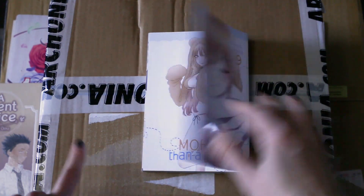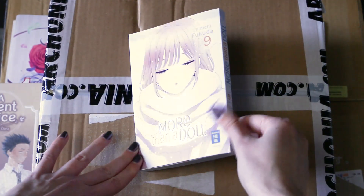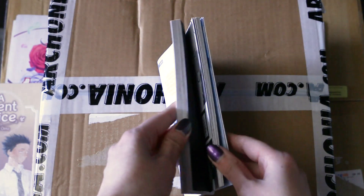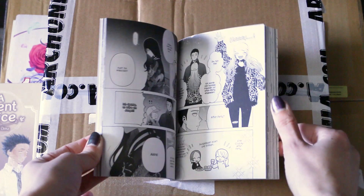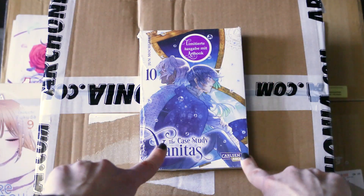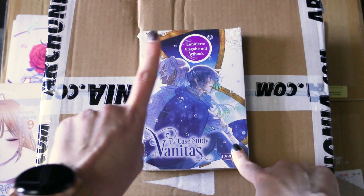Next we have volume 9 of More Than a Doll. Look at this cute color page — the story is picking up nicely. I already read this because I couldn't wait; these shenanigans are always so cute. Great to have it.